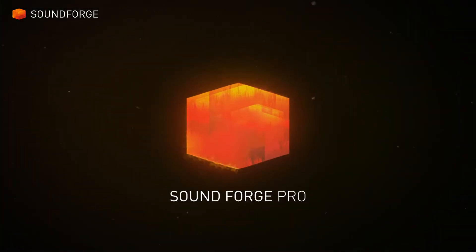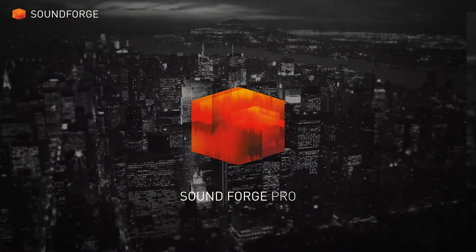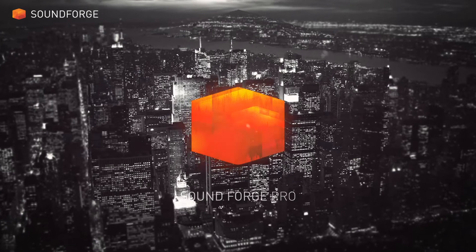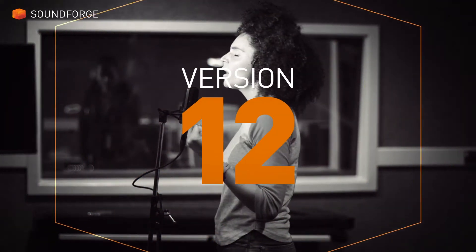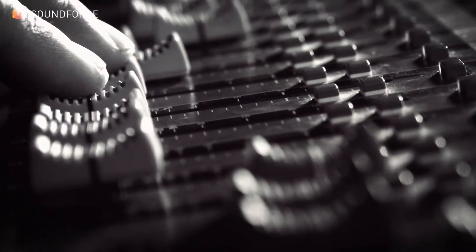The all-new SoundForge Pro 12. The first choice of audio pros for over two decades. Time to redefine the edge. Experience the future of recording, editing, sound design and mastering excellence.